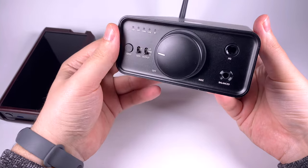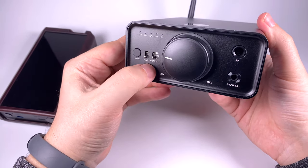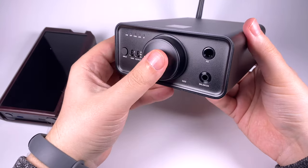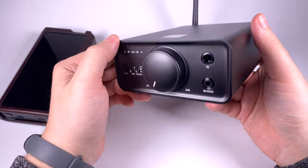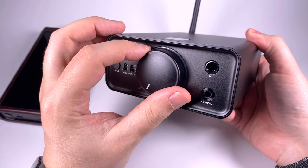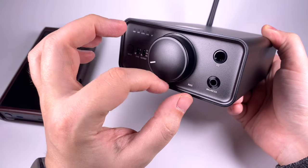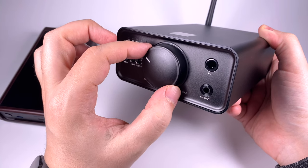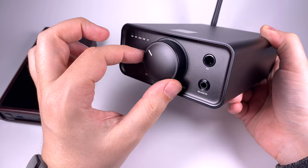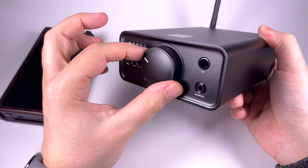On the front panel we have an input selector cycling through USB, optical, coaxial, line, and Bluetooth inputs. There's a two-level gain adjustment and an output selector: headphone out, preamplifier, and line out — so you get output with or without volume control. The big knob controls volume and also works as a power switch. There's a circular LED indicator around the knob, and it has smooth rotation with a slight volume delay when you make a large rotation.